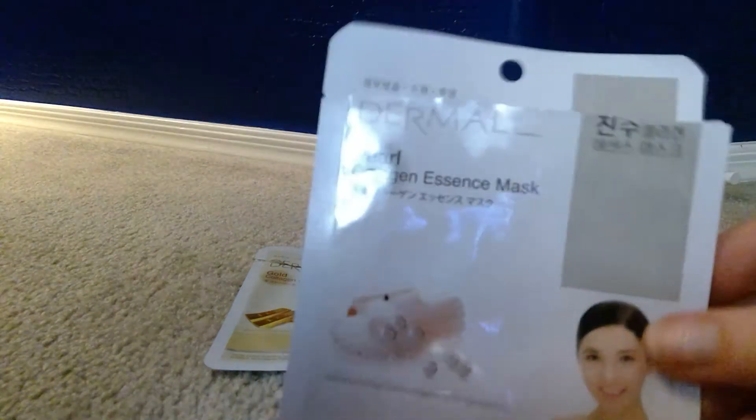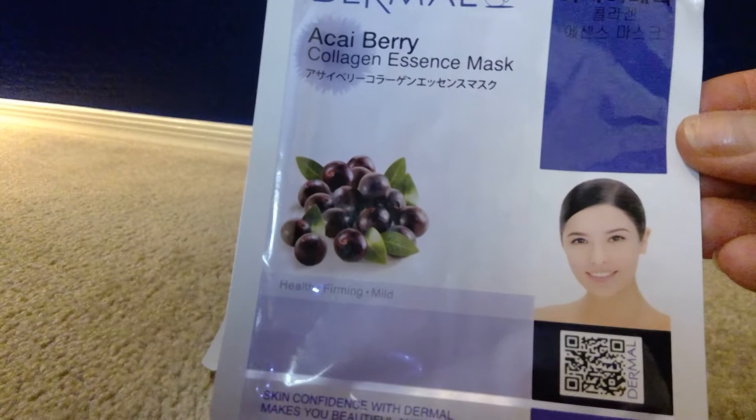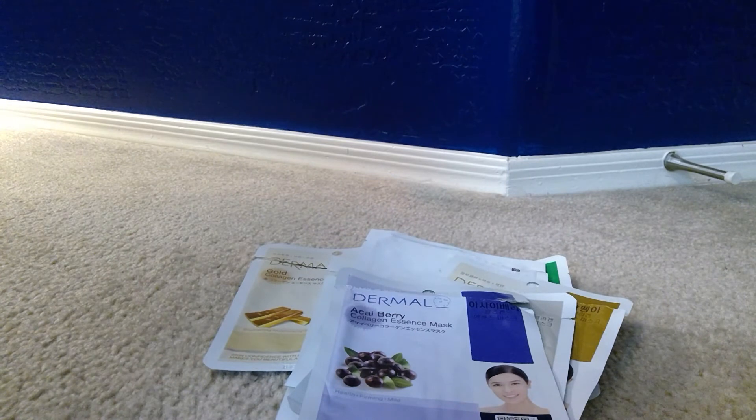I seem to be on a kick with Dermal — this was a Pearl Collagen Mask for moisturizing and brightening. I love how these fit on my face and they're super easy to open. The mask is folded pretty small but it's very easy to open without tearing, and it's thin. Another Dermal is the Acai Berry mask for health and firming; it's considered mild. I've never had a bad reaction from a sheet mask and they've never burned my skin.